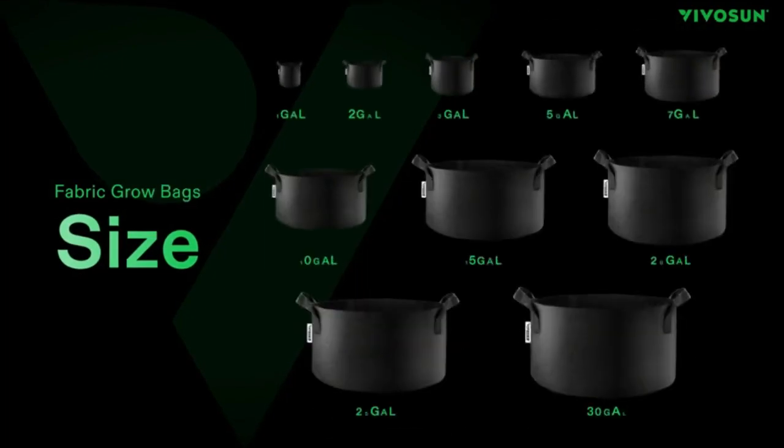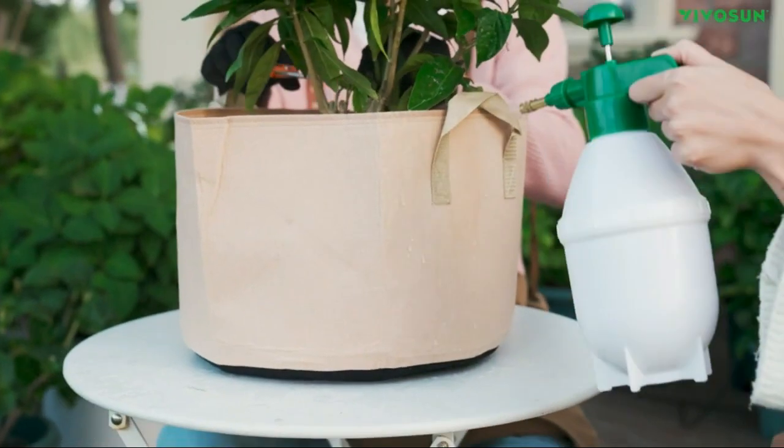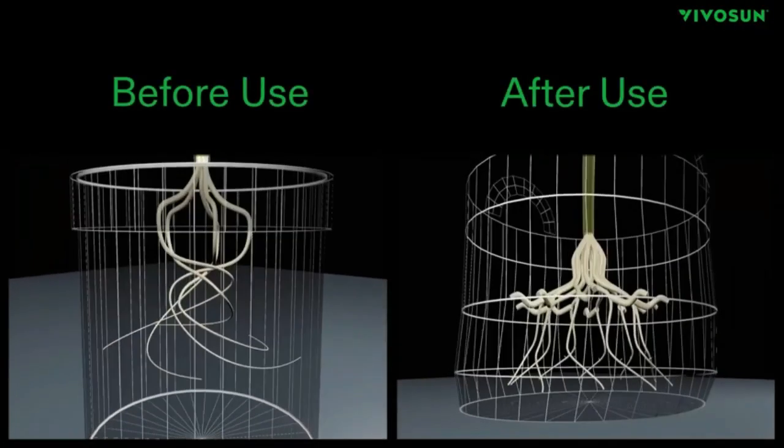With a 15-gallon capacity, these bags are great for larger plants and can support up to 50 pounds of soil. Get your garden growing today with Vivicin's 5-pack 15-gallon plant grow bags.